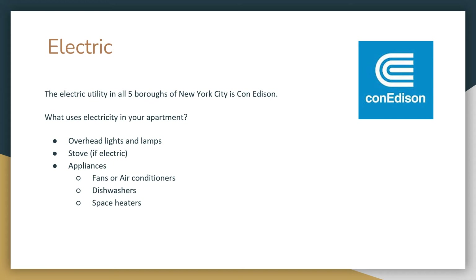Con Ed is the electric utility provider for all five boroughs of New York City. Every time you turn on your lights or lamps, use your stove if it's electric, or use appliances like fans, air conditioners, dishwashers, or space heaters, that's contributing to your electricity bill, which you'll get from Con Ed.